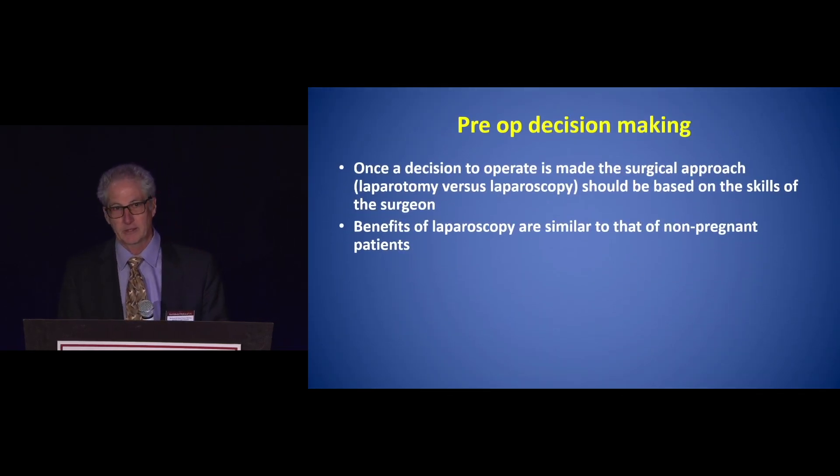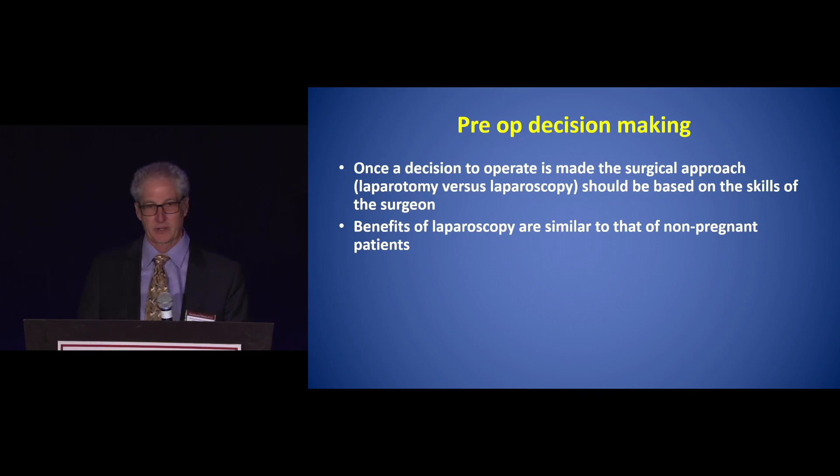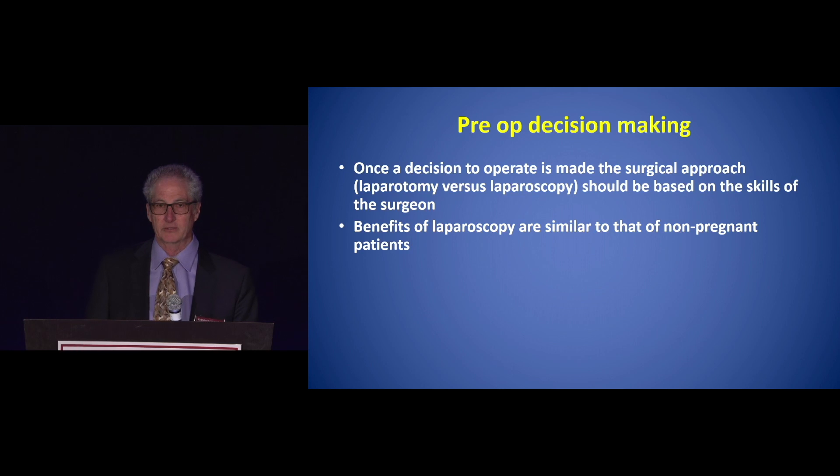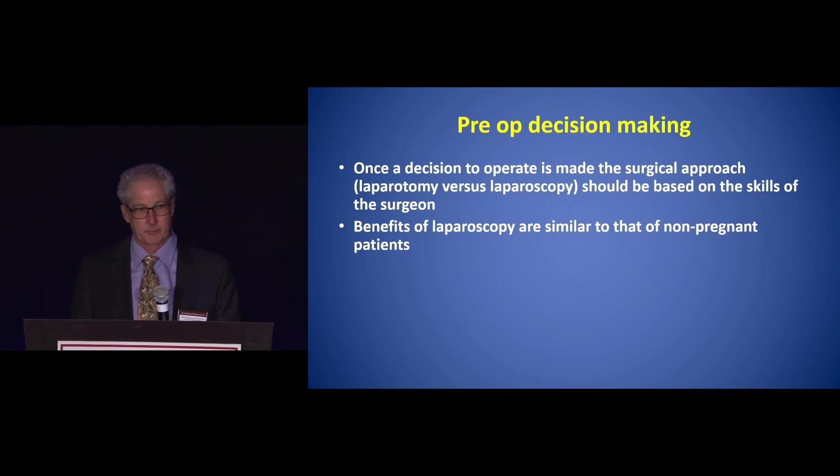In pre-op decision making, once a decision has been made — similar to a non-pregnant patient — decide whether an operation is needed to treat the surgical disease. Once an operation has been decided upon, the surgical approach, either laparoscopy or laparotomy, should be based on the skills of the surgeon. If you as the surgeon know that you can do it laparoscopically even despite the pregnancy, then it's acceptable.